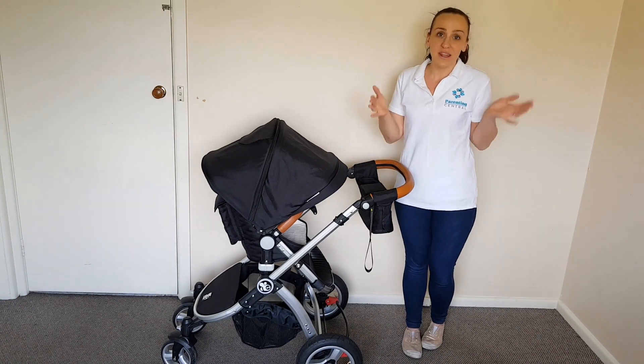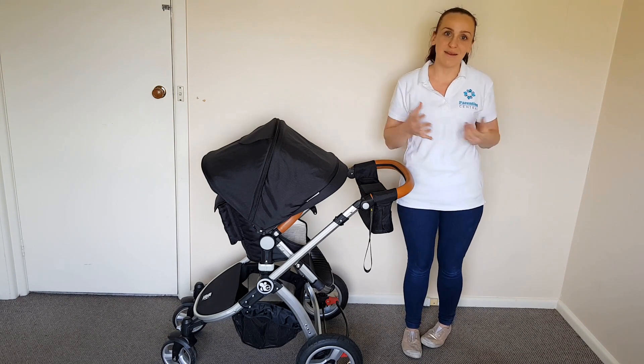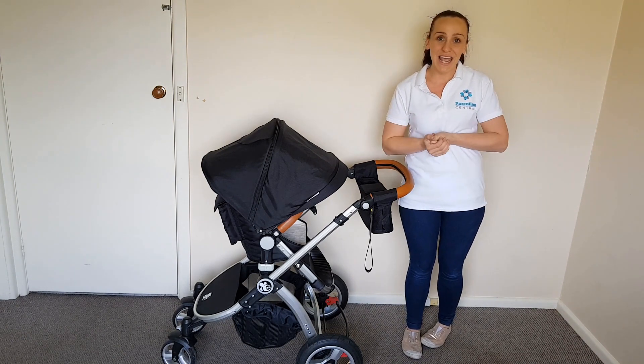If there are any other prams you would like me to review that I haven't reviewed already, please let me know as I'm always looking for new prams to review. Take care, goodbye.